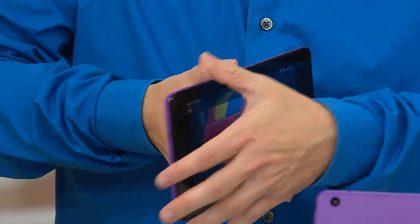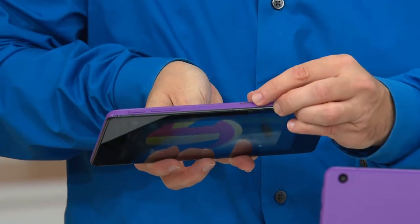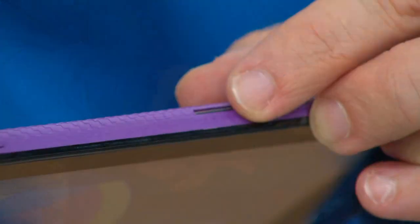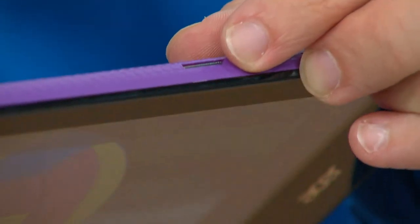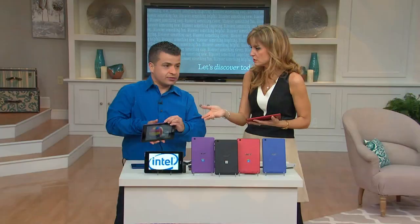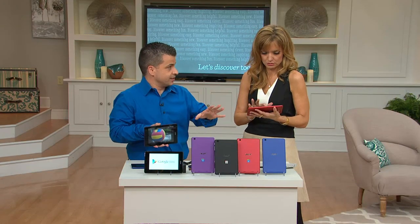It's going to last you a lot longer because it's going to have a spot for memory cards. It comes with 8 gigs of memory, but you can put an extra 32 gig card by popping in a card right into the side. With a lot of tablets out there, you can't do that — you pick the memory you want and then you're done. Usually what you get is pretty much what you get.